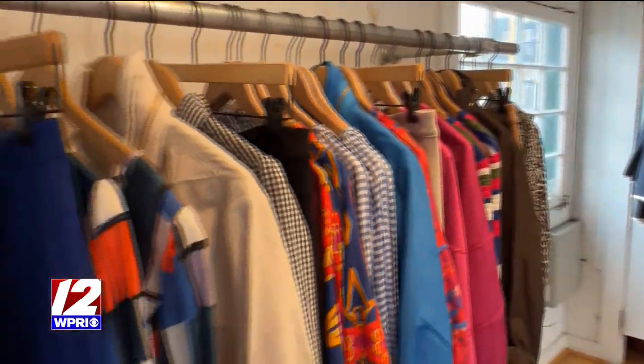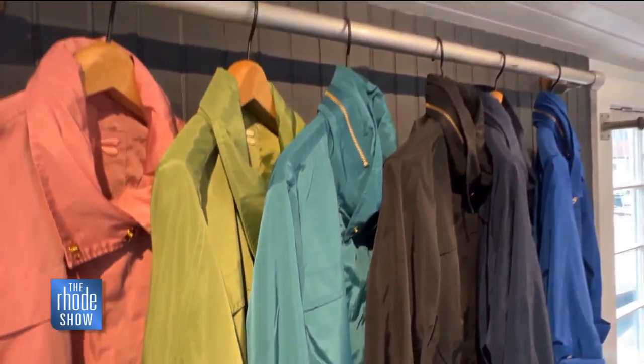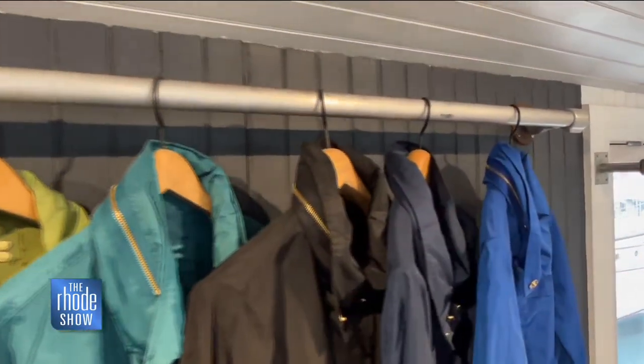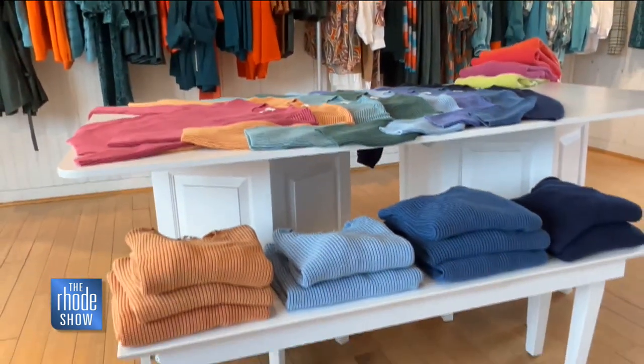Tyler Bow was founded by Sam and Carol Bow, who are actually my parents, on the basis of building a wardrobe for women at every age with every style. So here at Tyler Bow, we have just about anything you could ever need to build your timeless wardrobe. Let me show you around a few pieces that I think you'll love for this season.